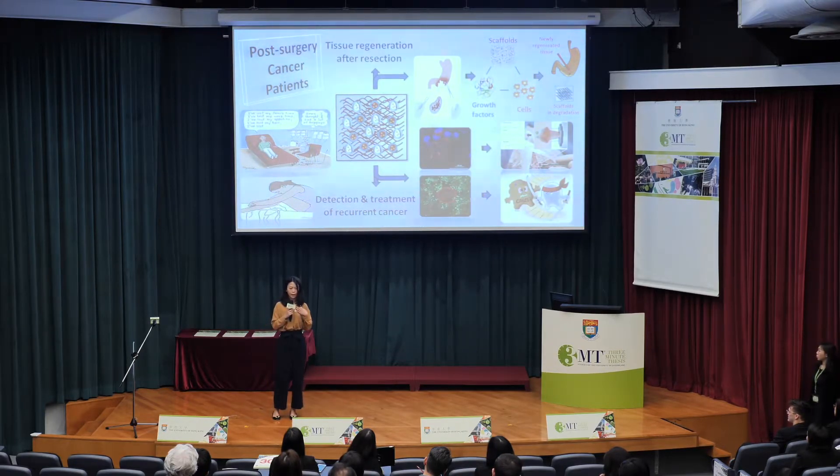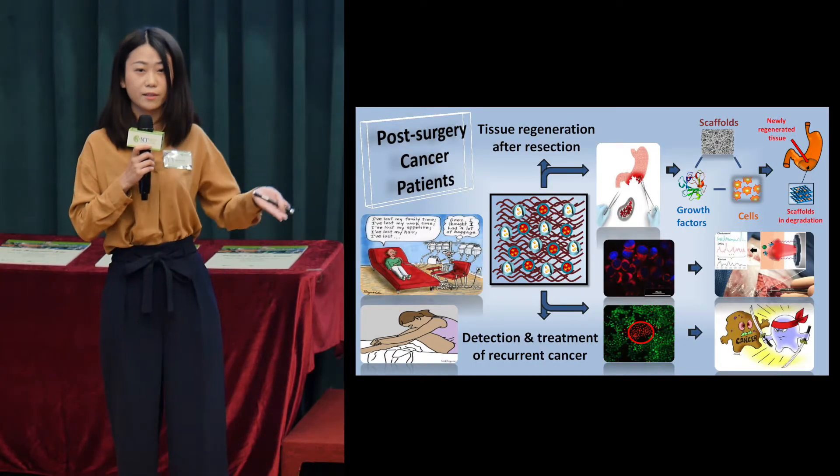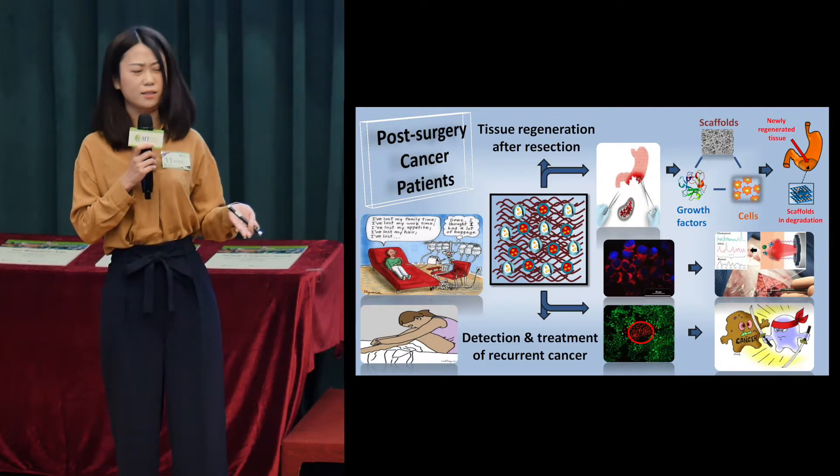I asked myself: can I build one single system to combine tissue regeneration and also recurrence cancer detection and treatment together at the same time? This is an entirely new idea and new approach, and no one has done this before.